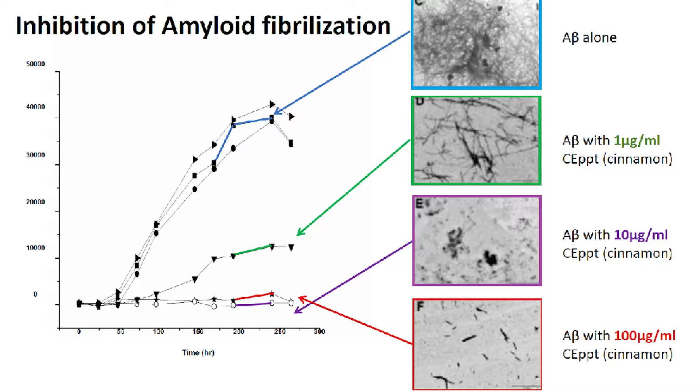The amyloid fibrils can develop in a test tube, as described in the slide you see. The blue arrow indicates the amyloid fibrils formation as it happens in the test tube. When we add only a very small amount of cinnamon extract, marked in green, there is already a significant decrease in amyloid fibrils formation. When more cinnamon extract was added, marked in red and purple, it abolished totally the amyloid fibrils formation.